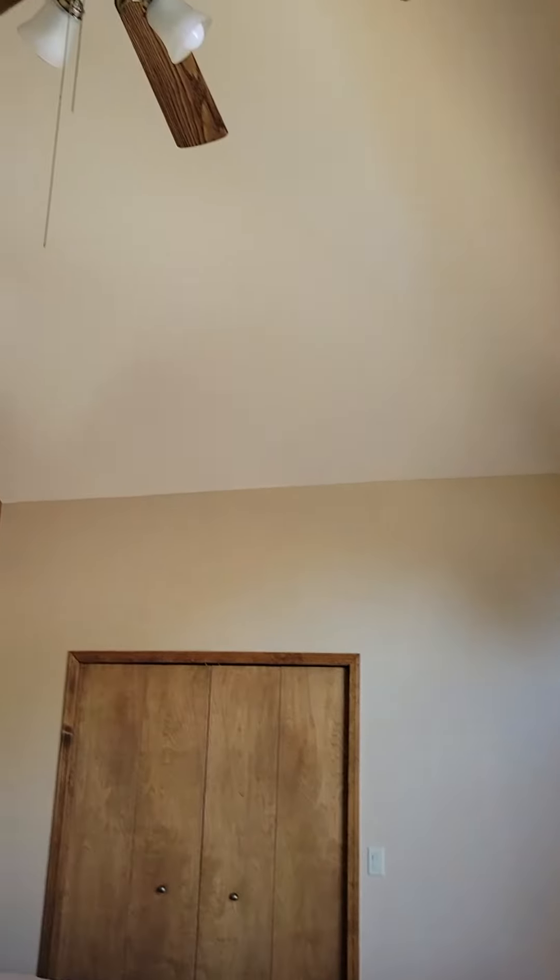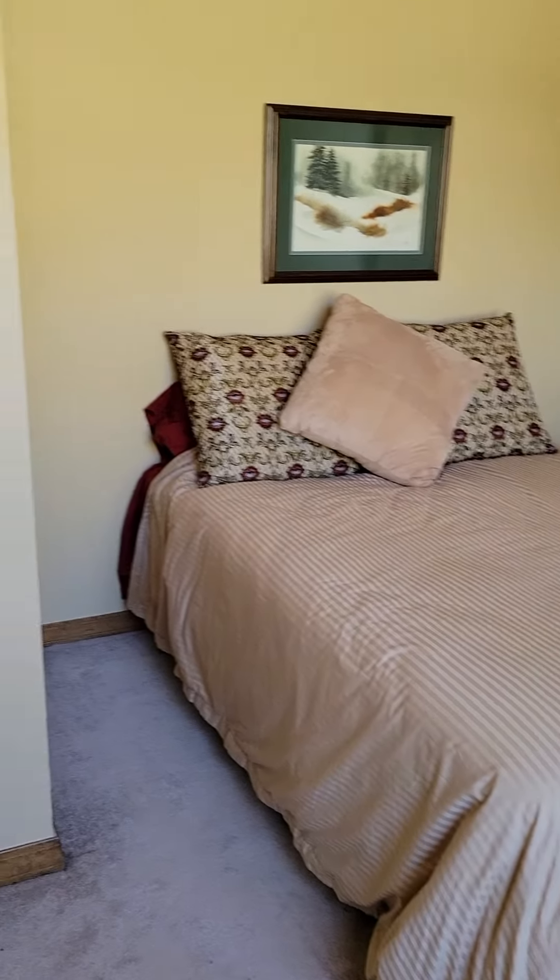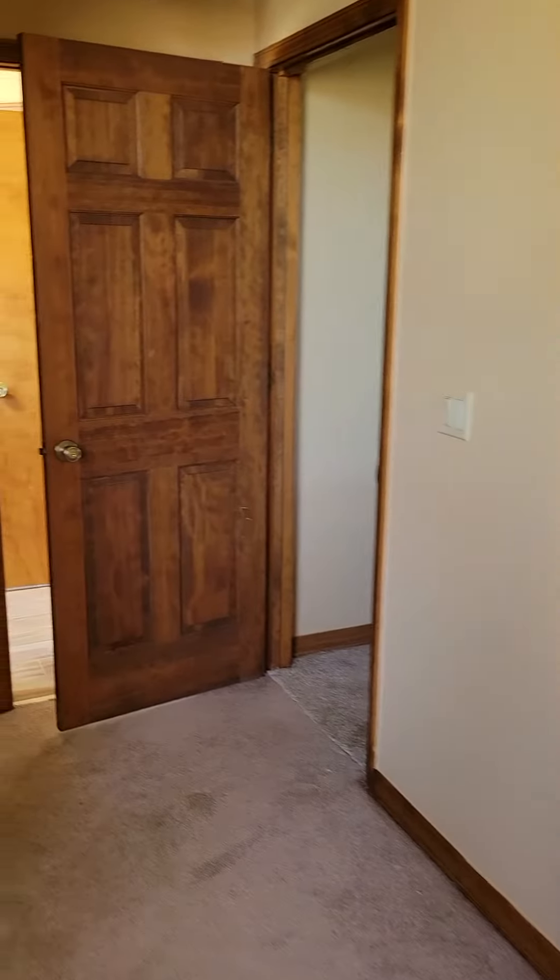Nice high ceilings in here, ceiling fan. Certainly could fit a queen — a king might be a little tight, but it's workable.